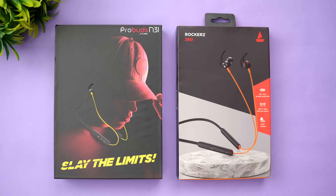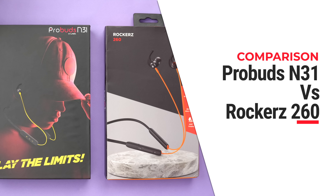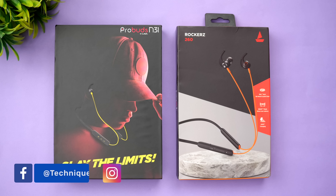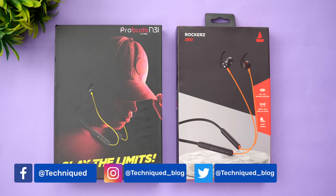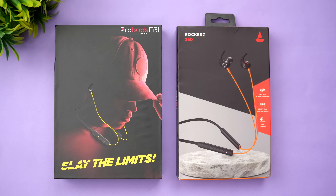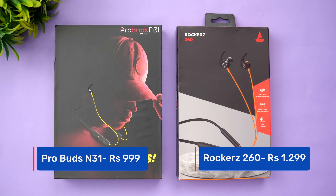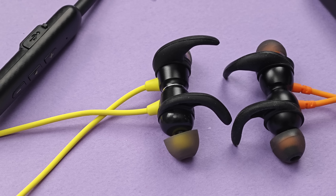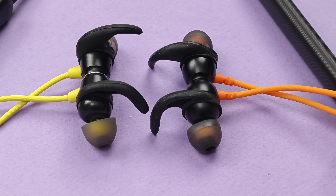Hello friends, welcome to Technique. In this video we're going to do a quick comparison of two budget neckband earphones. We have the Probuds N31 and the Boat Rockers 260. The Boat Rockers 260 is priced at ₹1,299 and is available on Flipkart — one of the good budget neckband earphones available in India. The Probuds N31 is priced at just ₹999, that's under a thousand rupees.